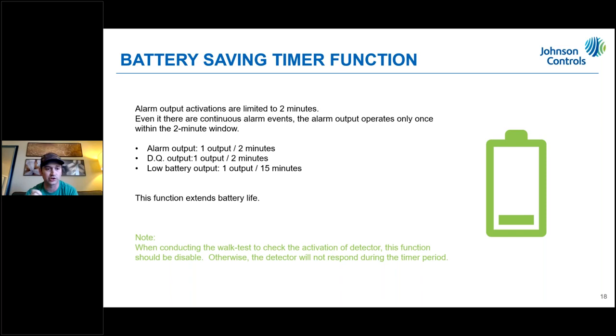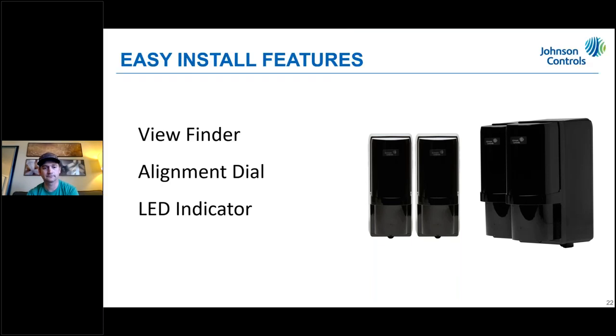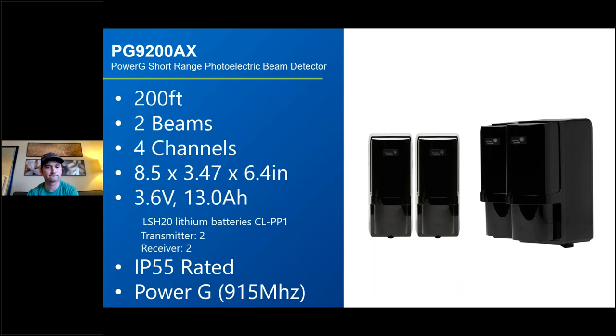Now moving to the PG9200AX — the short-range model. The distance between the transmitter and receiver on this device is 200 feet. It has two beams. Mark mentioned it still has four channels. It uses the same batteries, but you can only fit two batteries in each side — unlike the 9350 which holds four per side. It is IP55 rated and also uses PowerG.